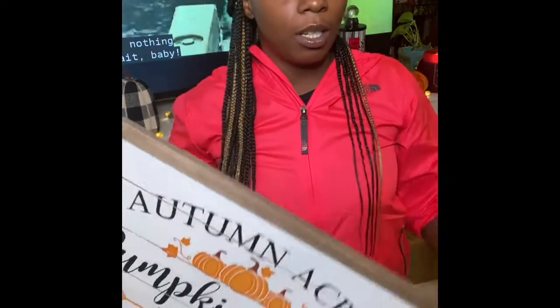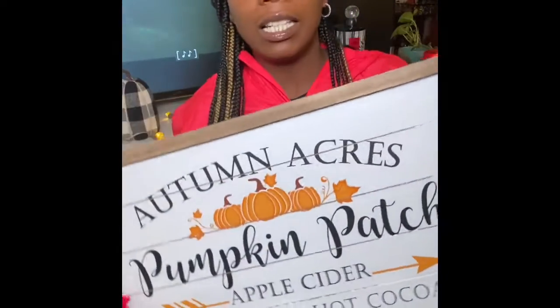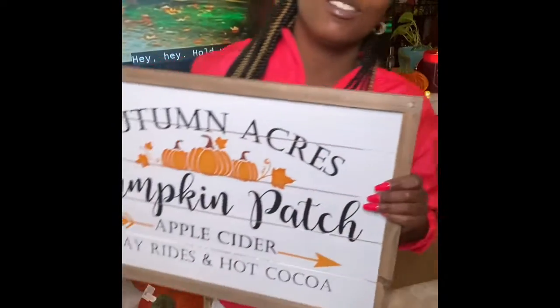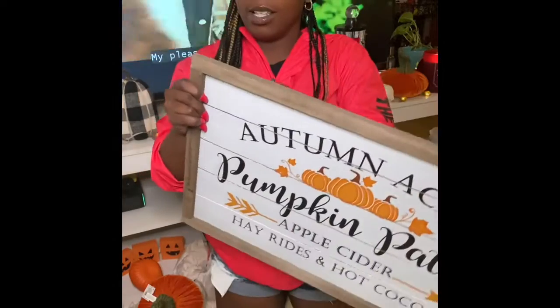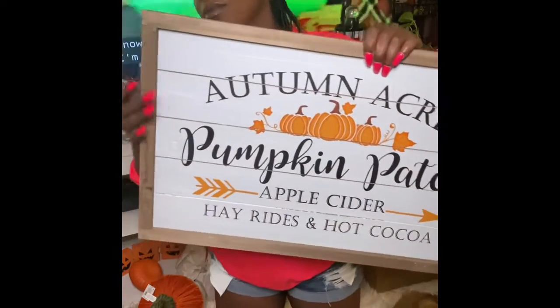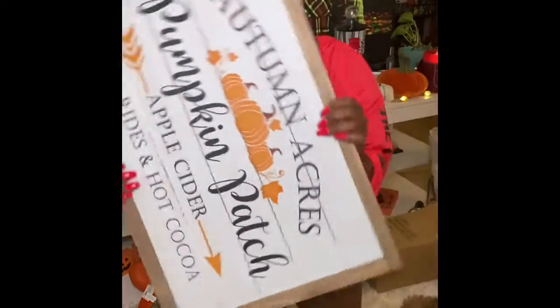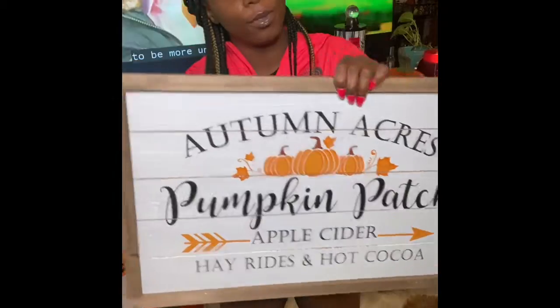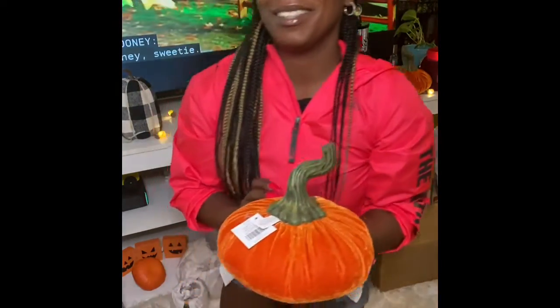From Hobby Lobby — right now they have a 40% off sale! I picked up this picture I wanted last year but it was sold out in store and online. It was $19.99, so with 40% off it was $9.99 — an awesome deal because it's a big picture. I'm going to hang this in the living room.